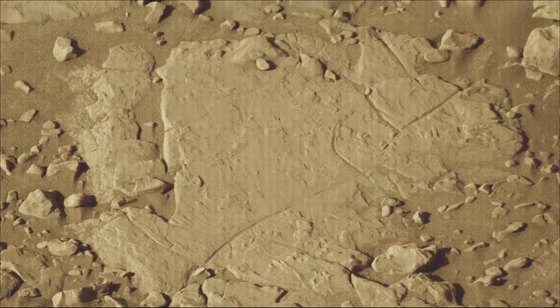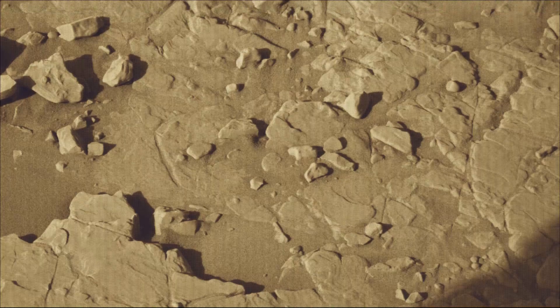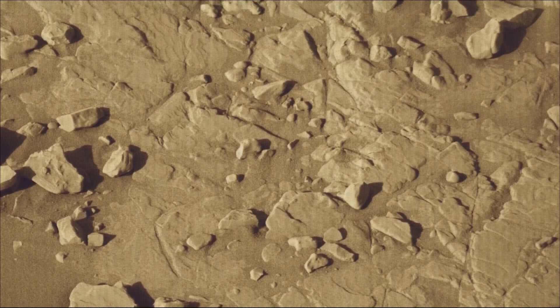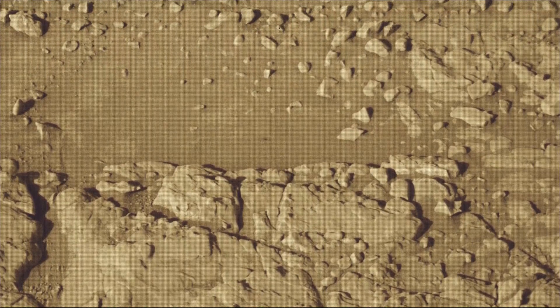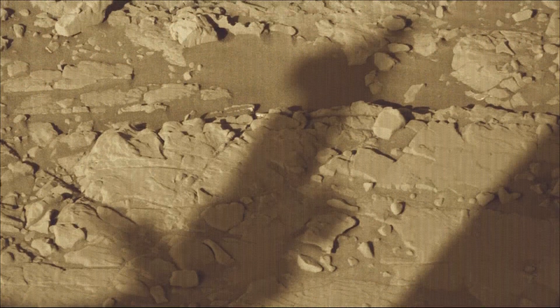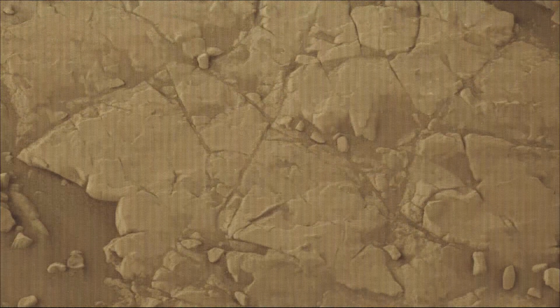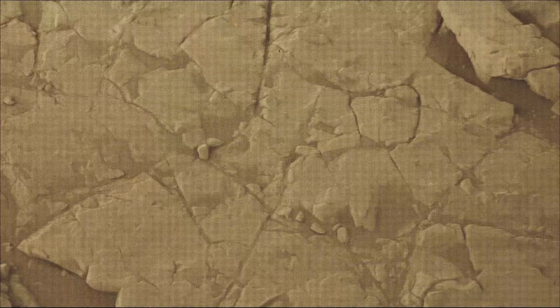A key objective for Curiosity's mission on Mars is astrobiology, including the search for signs of ancient microbial life. The rover will characterize the planet's geology and past climate, and pave the way for human exploration of the red planet. The Mars Perseverance and Mars Curiosity missions are part of NASA's Moon to Mars Exploration Approach, which includes the Artemis mission to the Moon that will help prepare for human exploration of the red planet.